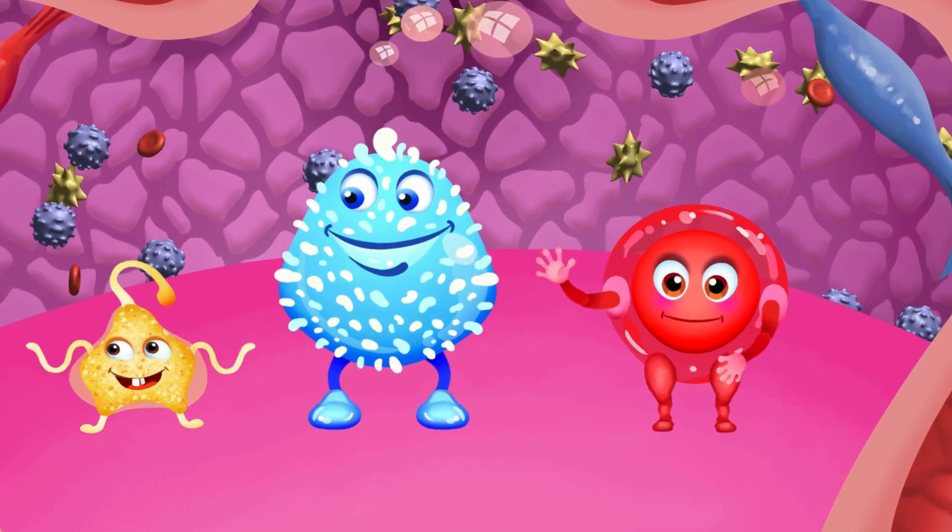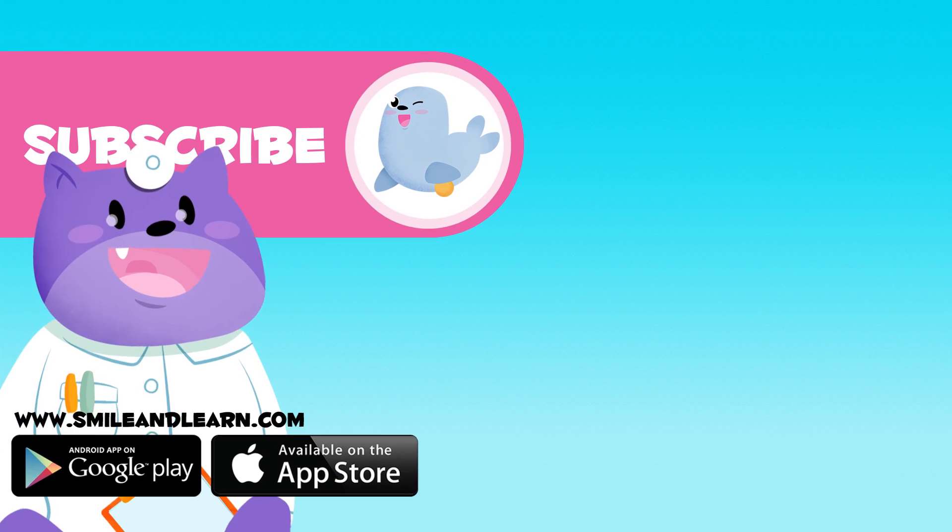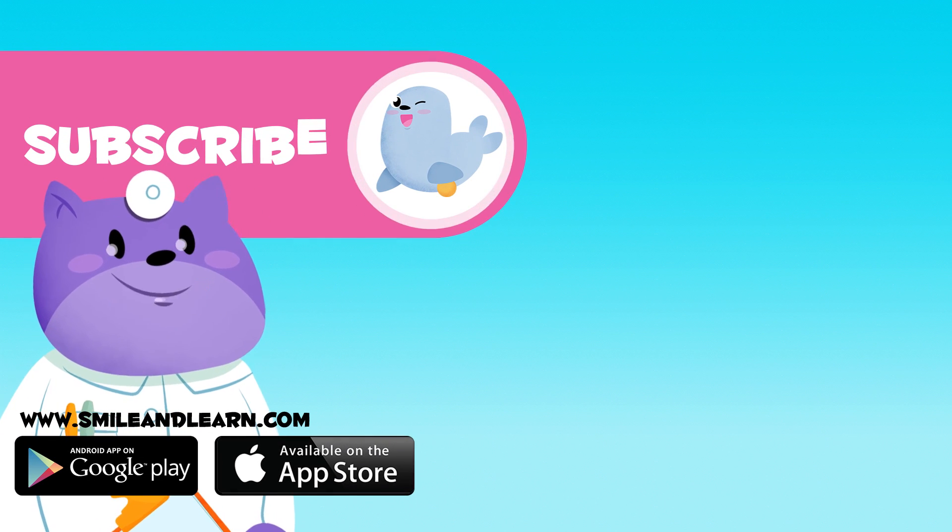Thanks for helping us out, see you soon! If you want to learn more, click on more videos and subscribe to the Smile and Learn channel and you'll stay up to date with new adventures.